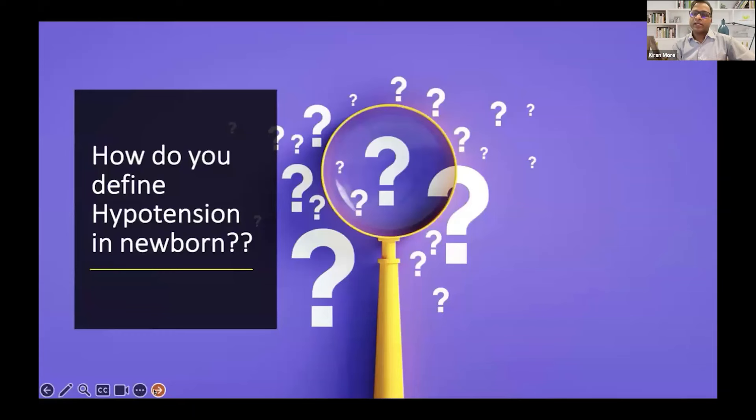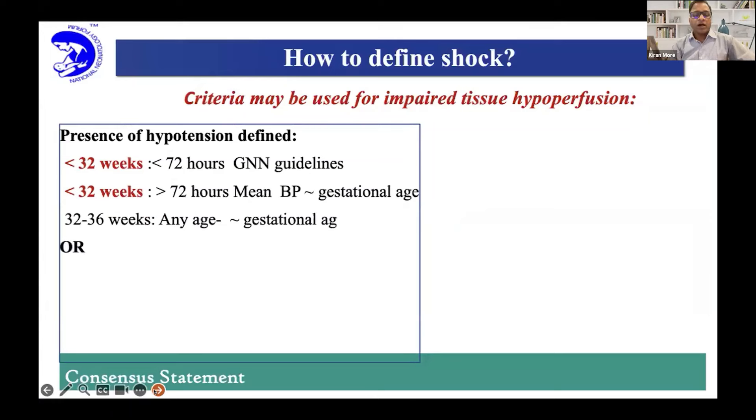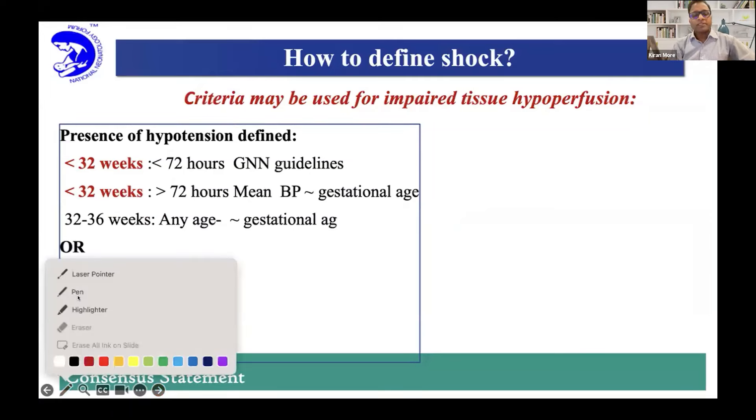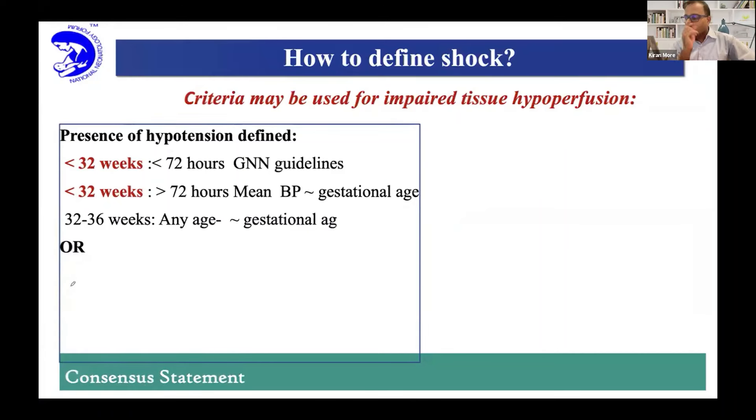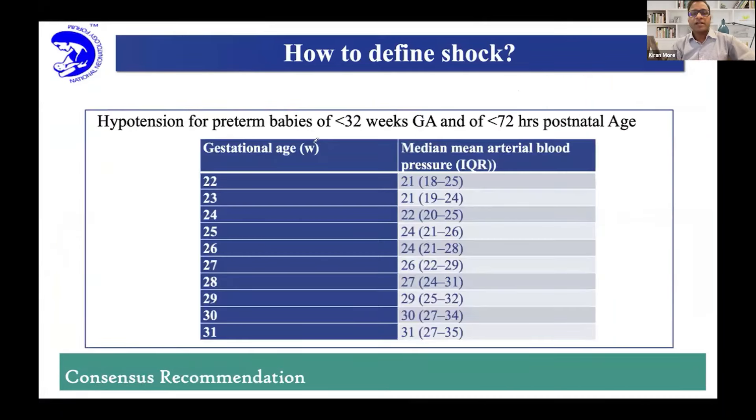Based on that, this was very nicely covered by Dr. Gaurav. One thing to add: he did mention specifically about the normograms. For less than 32 weeks, there is a German Neonatal Network normogram, which is this slide, and the reference is there in the NNF document.